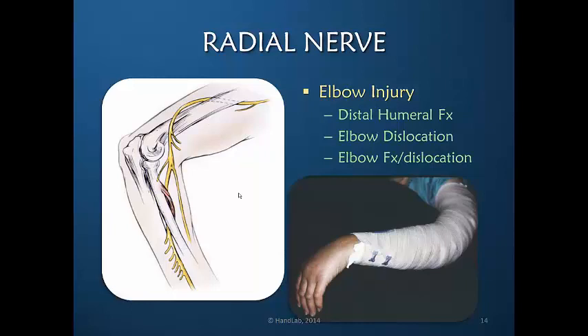Injuries at the elbow are relatively common, including a fracture of the distal humerus, a fracture-dislocation at the elbow, or an elbow dislocation. However, the injury to the nerve is often not complete, and the clinical presentation may differ from what is described because it is not a complete nerve injury. Therefore, injuries at the elbow create a variable clinical presentation because it may be a partial injury and not all distally innervated muscles are affected.